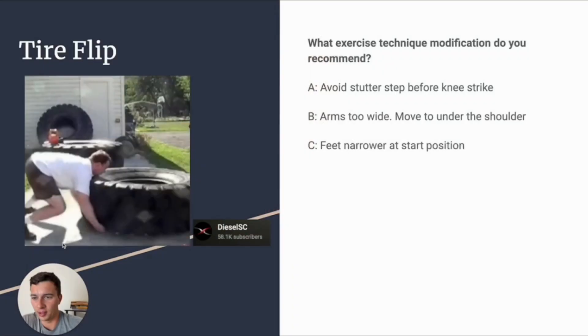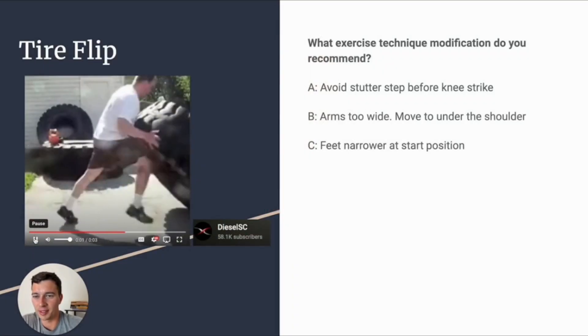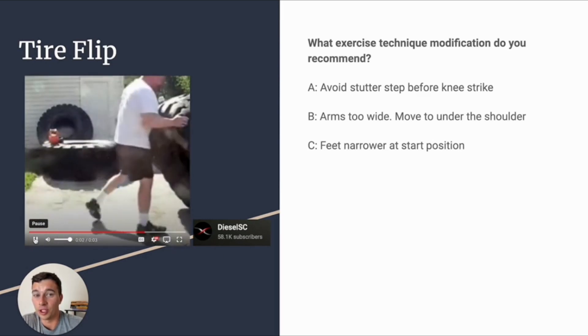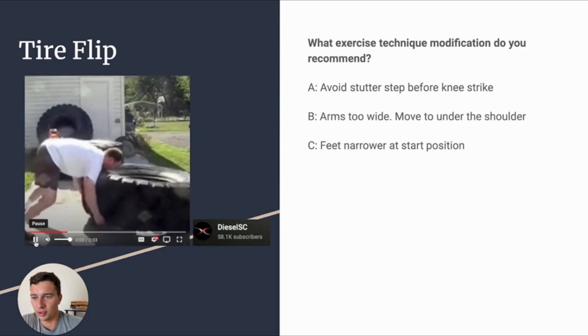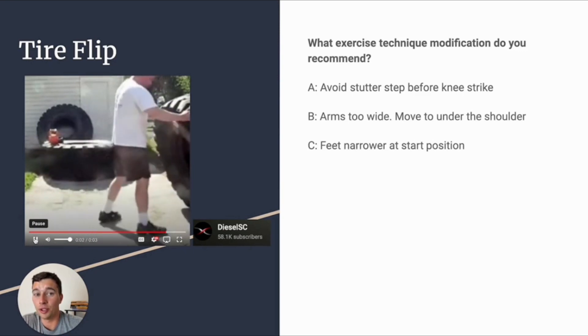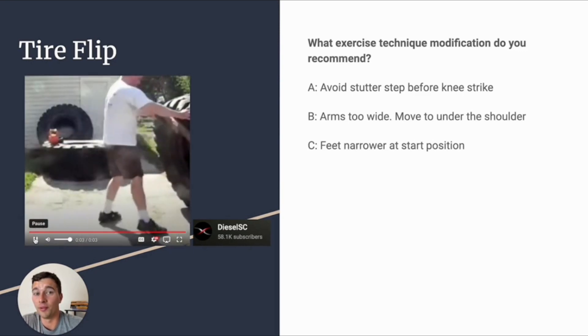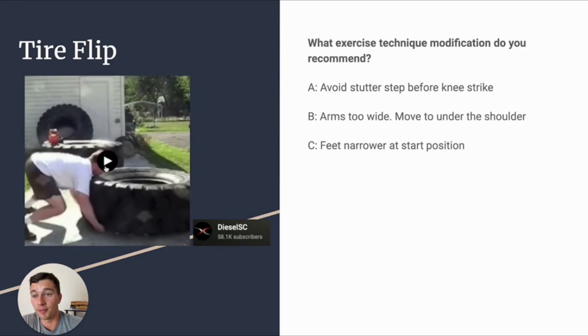Let's take a look at another example from the study course — a tire flip. See what errors you spot this athlete making. Do you think this athlete needs to avoid the stutter step he's doing? Do you think he needs to move his hands directly underneath his shoulders to transmit forces better? Or do you think the athlete needs to start with a narrower foot position? Lock in your guess.